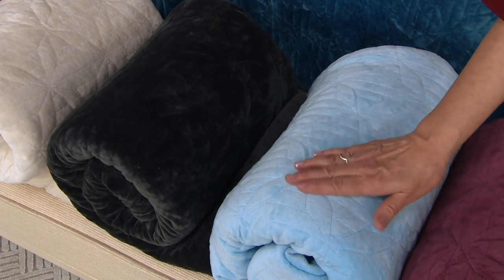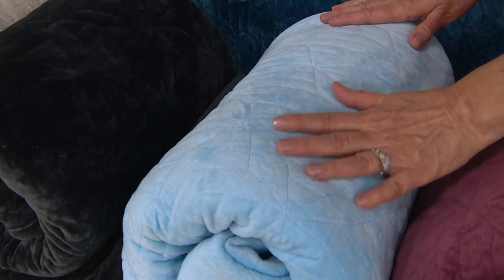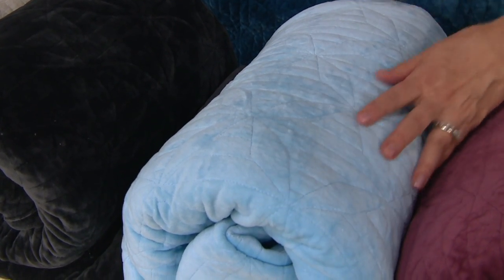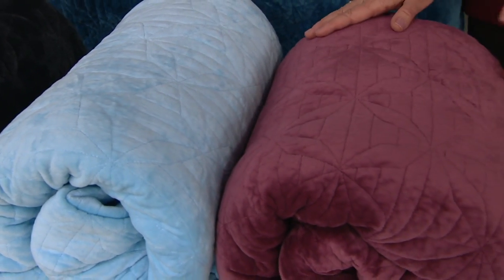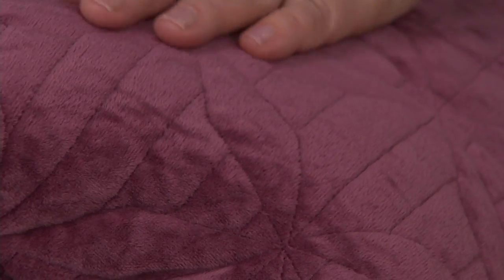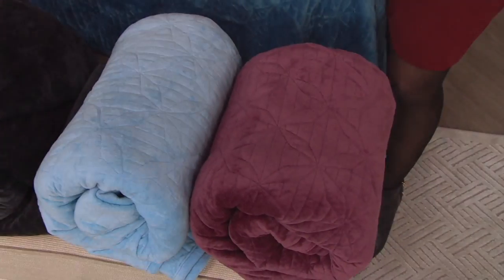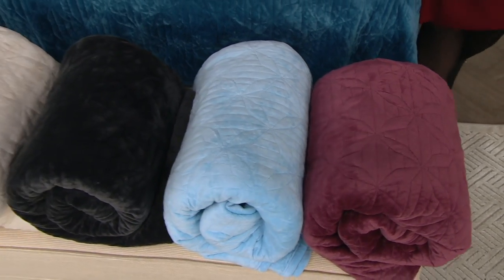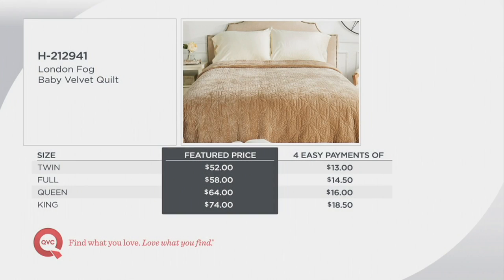Then we have that powder blue — if you like to decorate with pastels but want to bring some texture into the room for winter, this is a great way to go. And then we have that pretty mulberry — a gorgeous color. If you like mauves, have Victorian tones, cherry wood furniture, hunter greens with that color can be very pretty. I love the easy pay on this, and I love that it's all machine washable and tumble dry. It's comfortable, soft, not overly heavy, but it has a really nice drape on the bed.